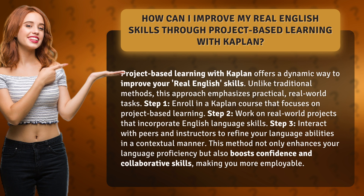This method not only enhances your language proficiency but also boosts confidence and collaborative skills, making you more employable.